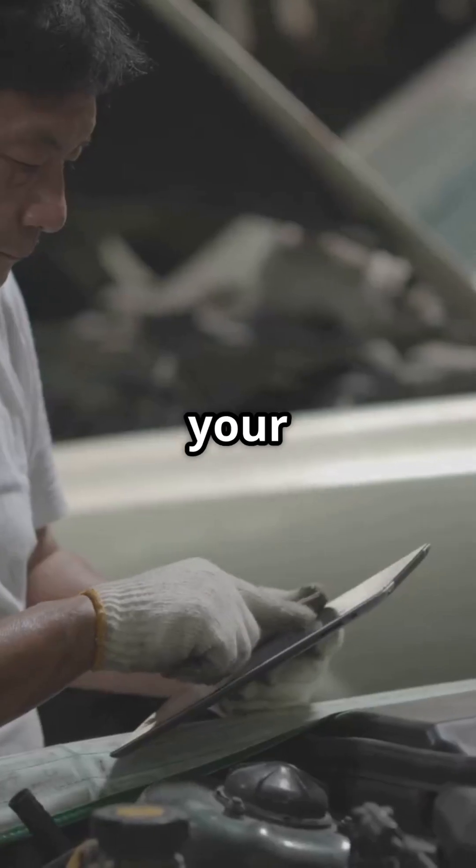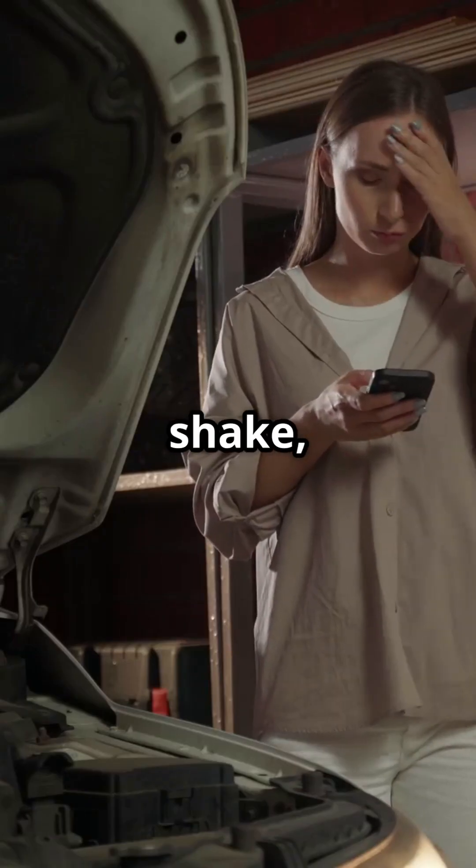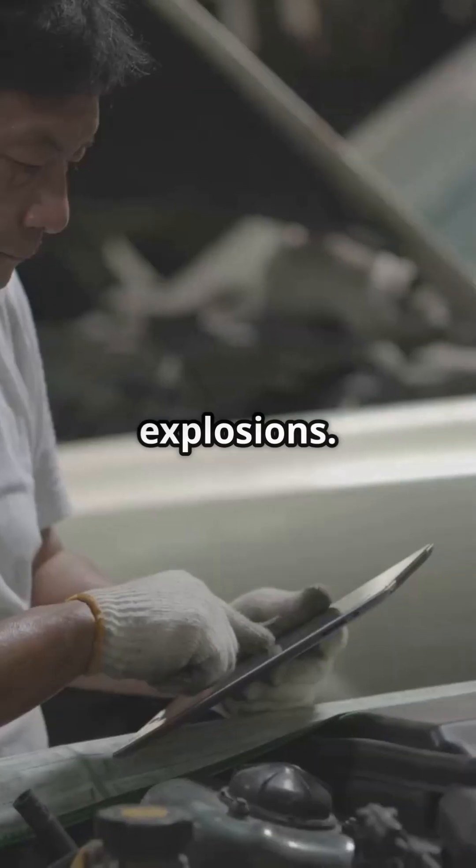A misfire is when one of your engine's cylinders fails to ignite the air-fuel mixture at the right time. When that happens, your engine might shake, feel weak, or run rough. Your engine's power comes from timed explosions.